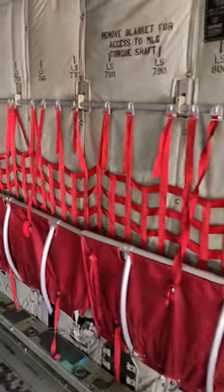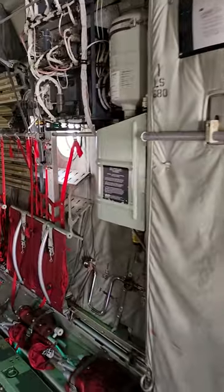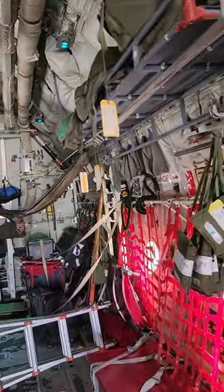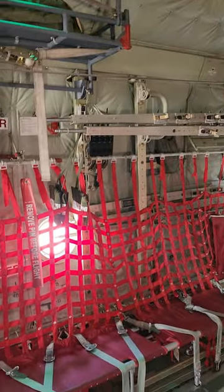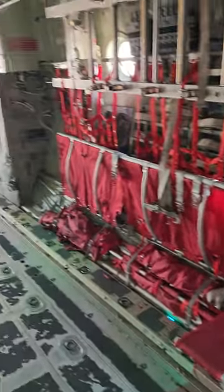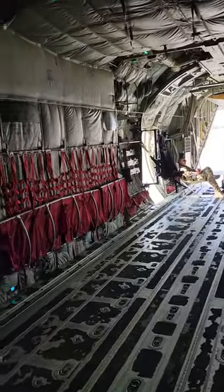I'm inside a C-130. It's basically just like normal airplanes — they have all this stuff, but you don't really see it because it's all behind the paneling. Here they remove all the paneling because you don't need it. Those are the best seats in the house — those are the only seats in the house — and you're at the back of the bus here. I'm supposed to be looking up.